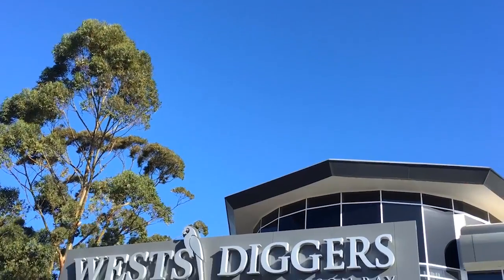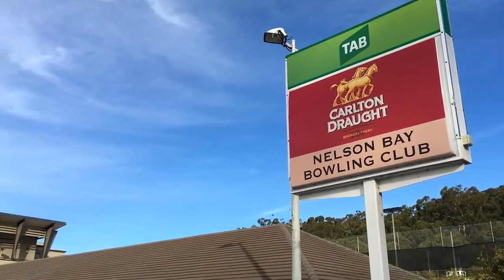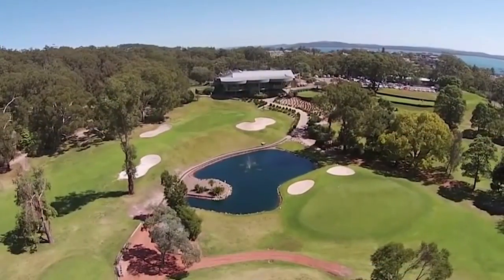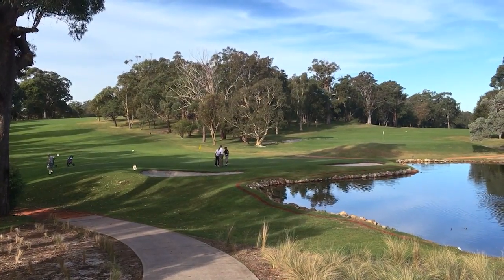One of the nicest reasons for living in Nelson Bay is the fact that it still holds that village atmosphere. It's very community spirited, there's always someone to help you out, there's always a friendly face around the next corner. With big friendly clubs like the West Nelson Bay Diggers, Bowling and Recreation Club and the Championship 27 Hole Nelson Bay Golf Club by the Sea, only 5 minutes away.